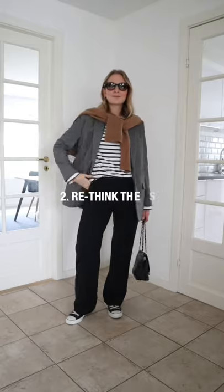A suit is lovely for autumn. The contrast between the suit and the casual sneakers is a lovely way to rethink your classic looks for this season.